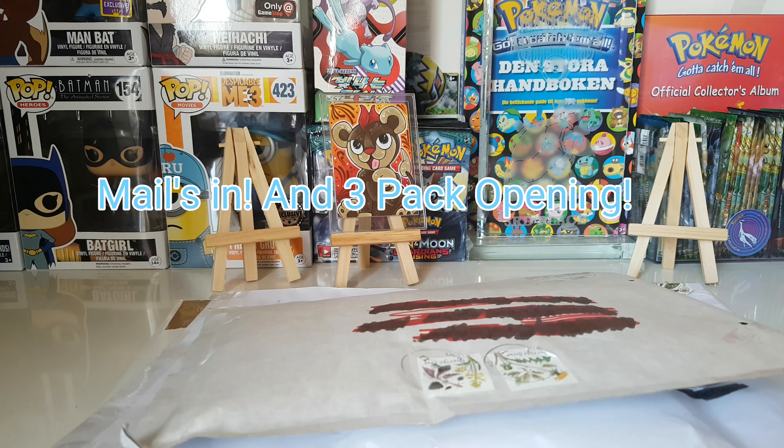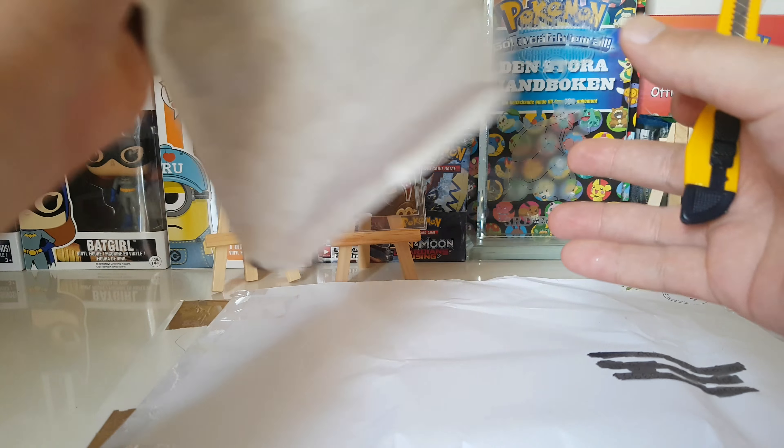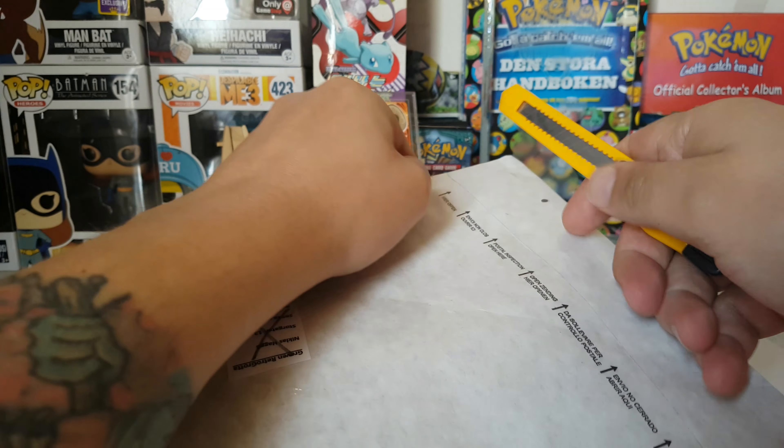What's up guys, welcome back to another episode of Surprise Hunters. We got some more mail right here and we're gonna open it — I think we're gonna open it here.